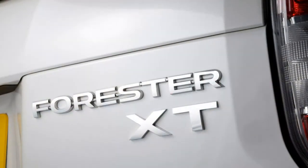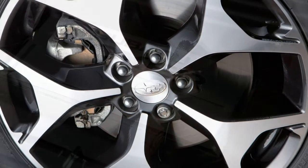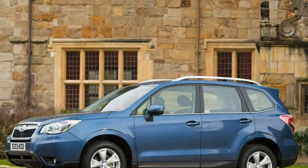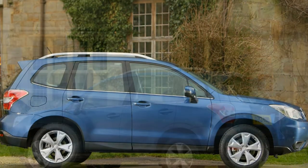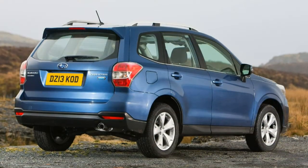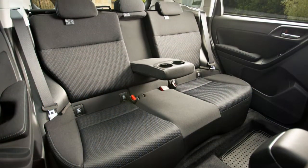Automatic versions include an X-Mode function, which adjusts the gearbox, traction control and throttle settings to help the car find grip on muddy ground. It also incorporates hill descent control, which can ease the car down a slippery slope so the driver can concentrate on steering. Ground clearance of 220mm is slightly more than that of a Land Rover Discovery Sport, and it's far more capable than soft arrivals such as the Toyota RAV4.